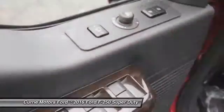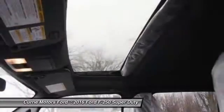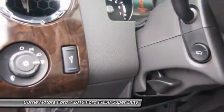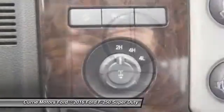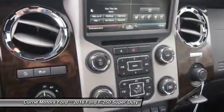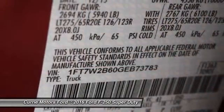This beauty will even make your house keys jealous. Drive it today. The 2016 Ford F-250 Super Duty. Head-to-head.